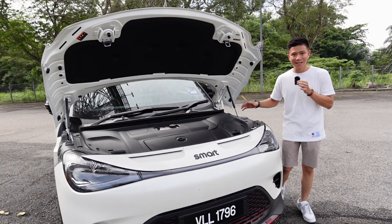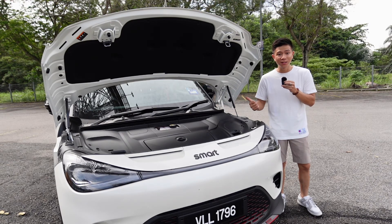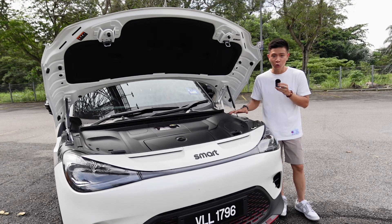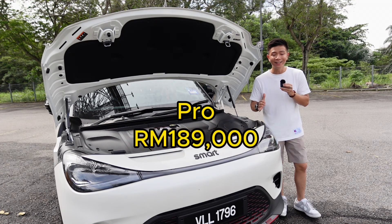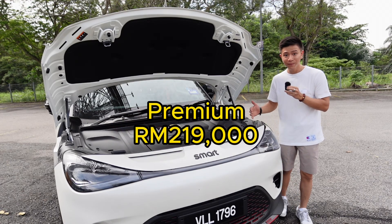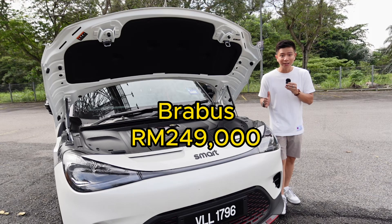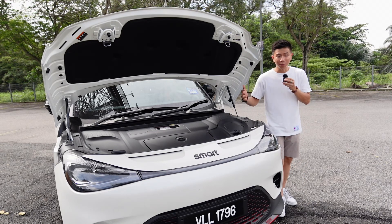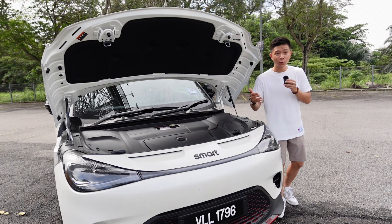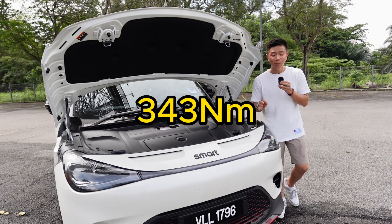Before we hop into the juicy bits like the cool features and exterior styling, let's talk about the technical side — performance, price, and range. This car has three different variants: the Pro, which starts from RM189,000; the Premium, which costs RM219,000; and lastly the top-of-the-range variant called Brabus, which costs RM249,000. The Pro and Premium both use a single motor powering the rear axle, making it rear-wheel drive, producing 270 horsepower and 343 Nm of torque.